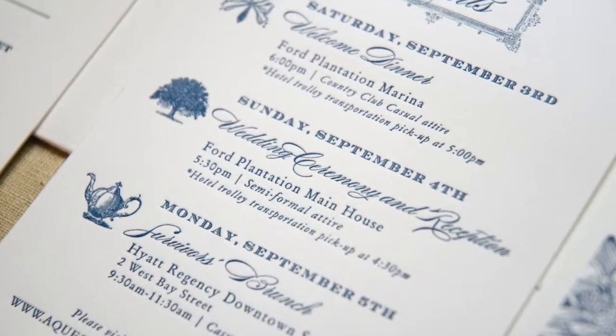I've seen certain clients that take it to the next level and make it a really intricate part of their design at their cocktail reception. Outside of that, you also can carry on your paper products into your schedule of events, giving your guests an itinerary of the things that are going to be taking place over the course of the weekend. This can go into your welcome bags for guests as they're arriving for the weekend celebrations.